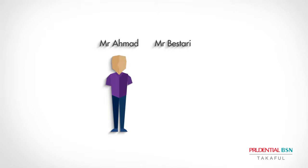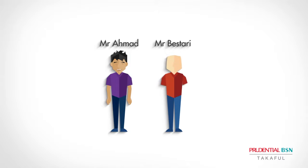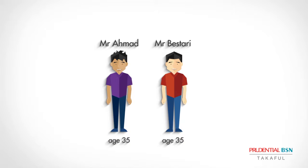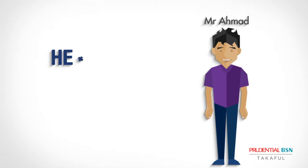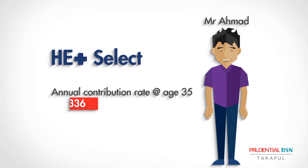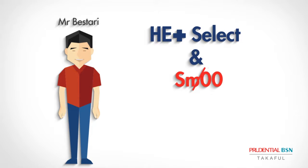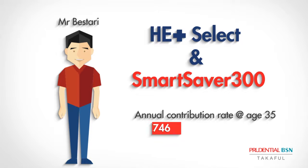Here's a quick example of how to maximize your Health Enrich Plus cover. Say hello to Mr. Ahmad and Mr. Bestari, both aged 35. Mr. Ahmad chose Health Enrich Plus without Smart Saver 300, while Mr. Bestari opted to complement his Health Enrich Plus cover with Smart Saver 300.